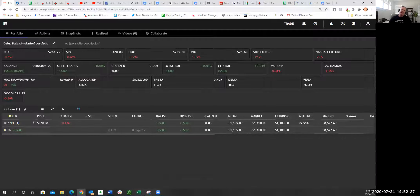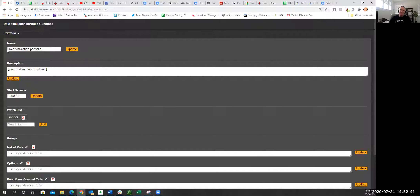Now I'm going to show you how to set up groups and how to name your portfolio something creative. Go up to the top where it says 'Settings,' click on Settings, then click on Portfolio. Then you can name it — for example, 'Dale's Goofy Demonstration.' Just an FYI, if everybody can rename their contest portfolio to something distinguishable so we can all see it on the leaderboard. Before Monday, rename your portfolio and click Update after you've named it.